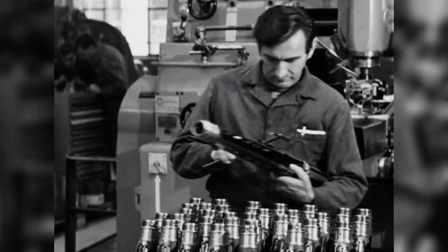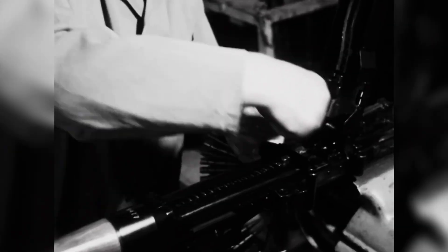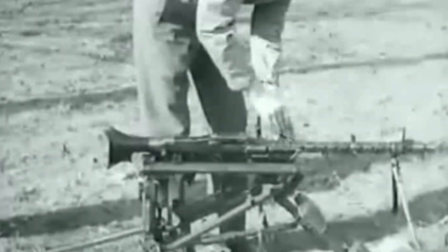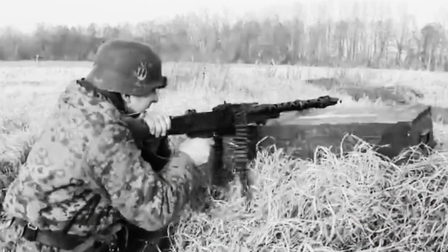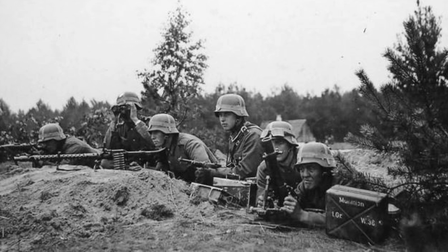A carefully selected team of German experts working in complete secrecy finalized the design of the new machine gun in 1934, and two years later it entered production. By the time the world became aware of it, around 50,000 units had already been produced, just as war erupted, and the MG34 became a key component of the blitzkrieg tactics of a highly mobile mechanized army.